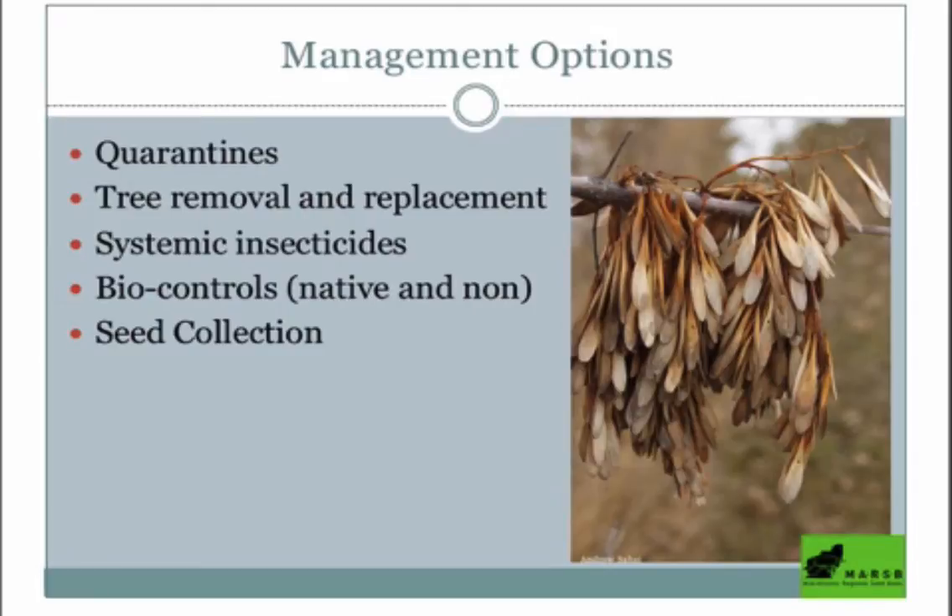Insecticides do work with ash trees, so long as they're not super infested. However, it's expensive. If you have a beautiful specimen tree, a great seed producer, or something hanging over your house, that's a great option to treat it.